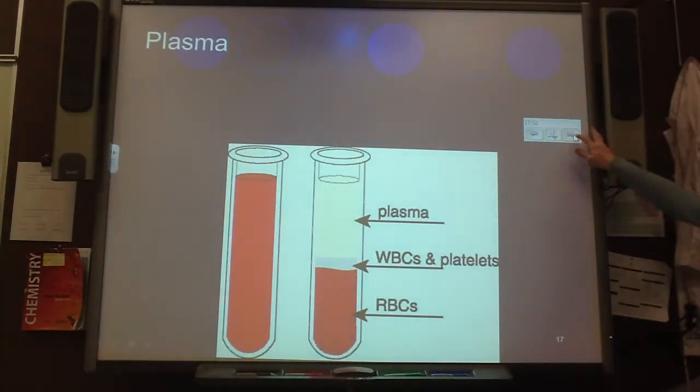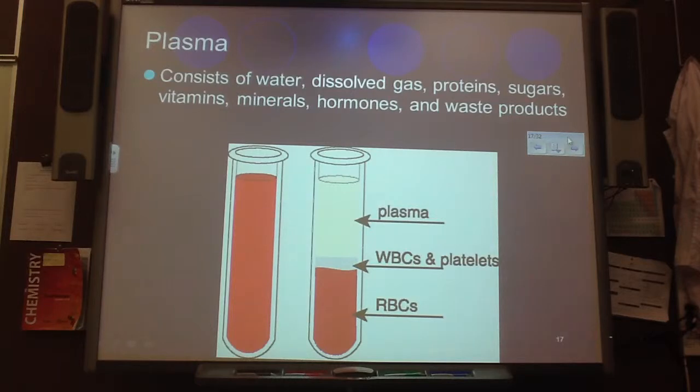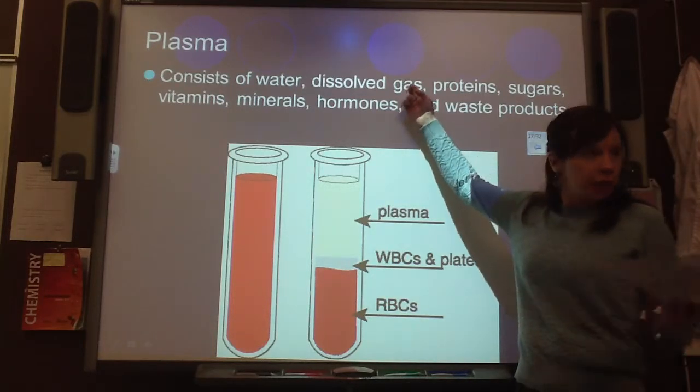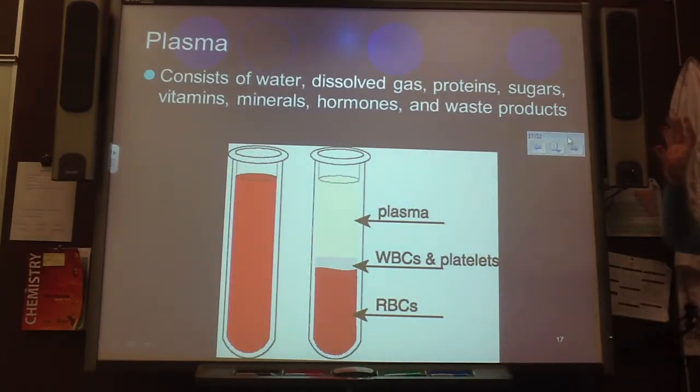If we look at just the plasma, it consists of water, dissolved gas, protein, sugars, vitamins, minerals, hormones, and waste products. Some of you included the gas ones, right? Because that is something that is a part of plasma, for sure.